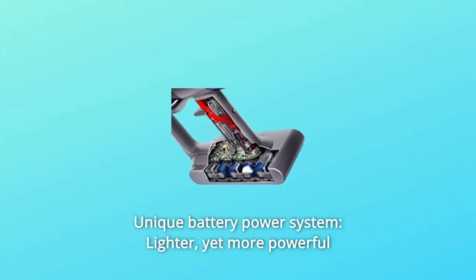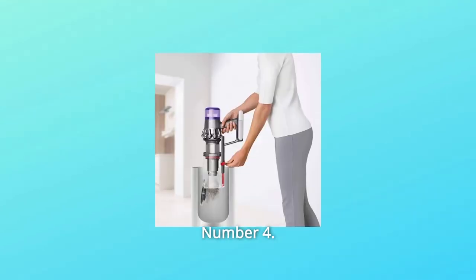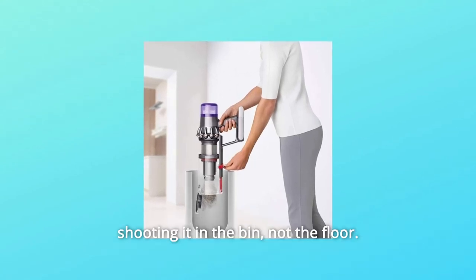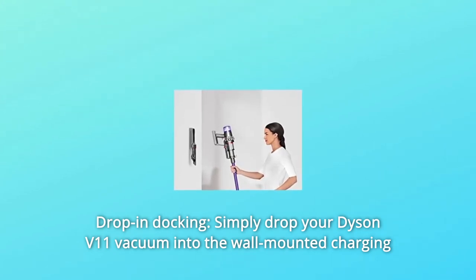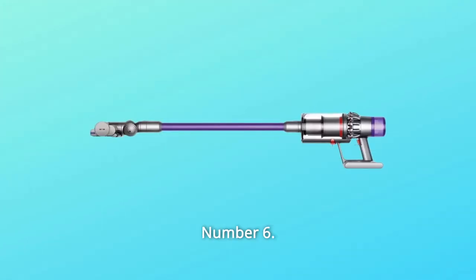Number 3: Unique Battery Power System — lighter, yet more powerful 7-cell lithium-ion batteries. Number 4: Point-and-shoot Hygienic Bin — hygienically drives out dust and debris, shooting it into the bin, not the floor. Number 5: Drop-and-docking — simply drop your Dyson V11 vacuum into the wall-mounted charging dock, ready to grab and go again.